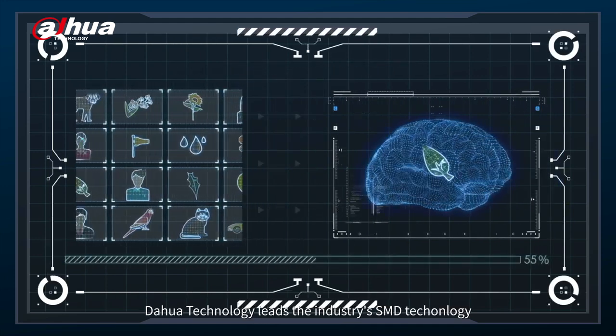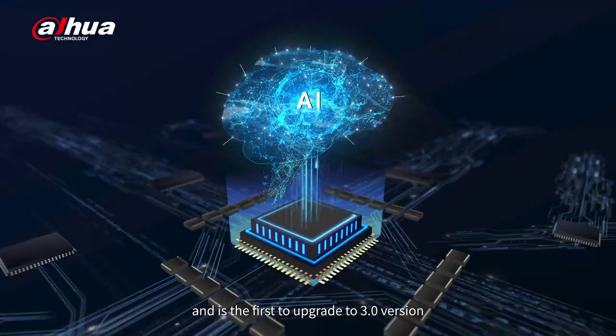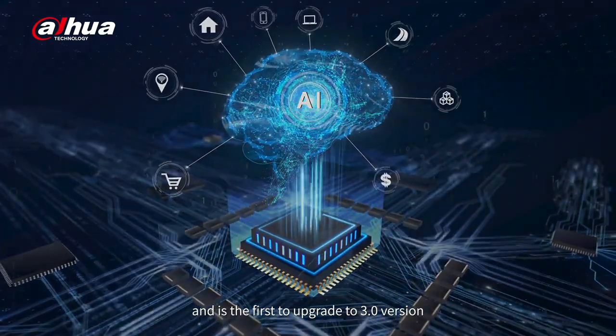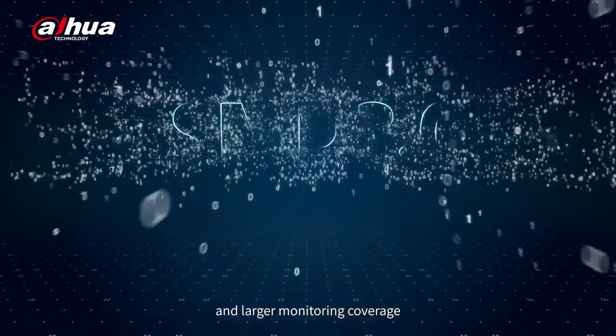DaHua Technology leads the industry's SMD technology and is the first to upgrade to version 3.0, providing higher detection accuracy and larger monitoring coverage.